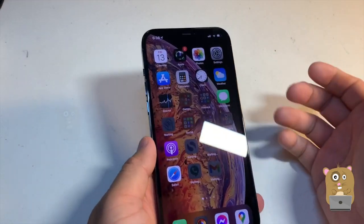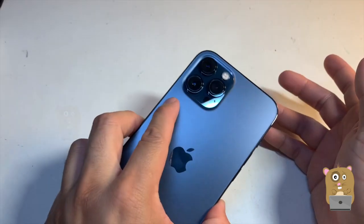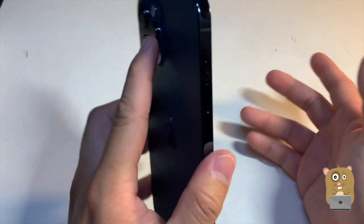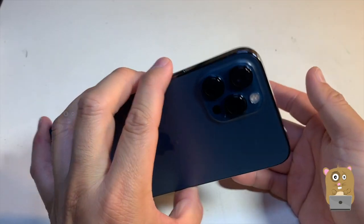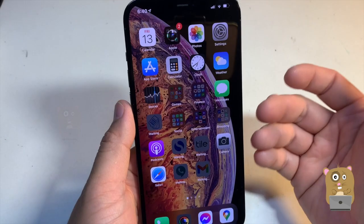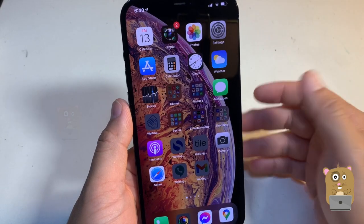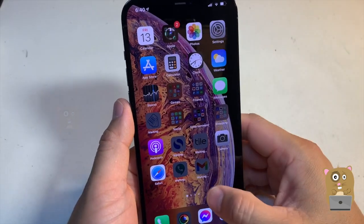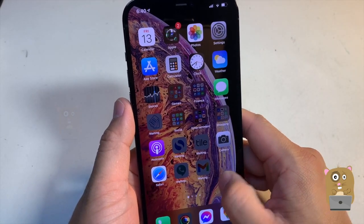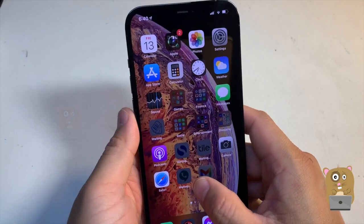I'm definitely going to get a screen protector. As for a case, I might get one — I'm not quite sure yet. It's not as slippery as the previous iPhones, but out of habit I might just get one, just because now I want to protect the camera. This display is still beautiful. The previous iPhone I have, the iPhone XS Max, has a beautiful display too — I wouldn't say this is anything better. Visually, I cannot tell the difference. It does feel like the phone is slightly heavier though.